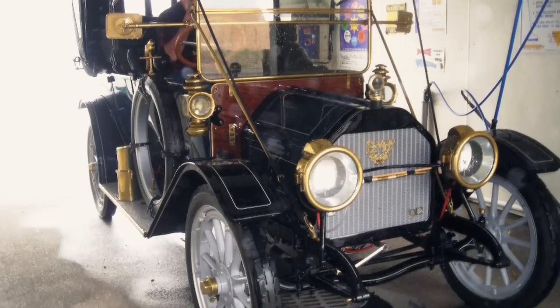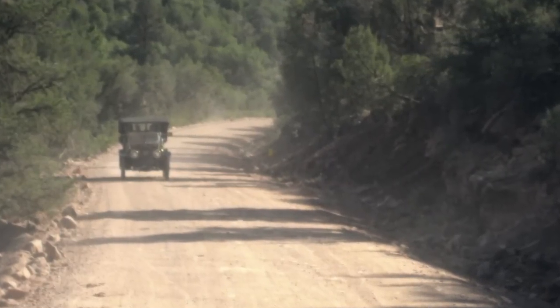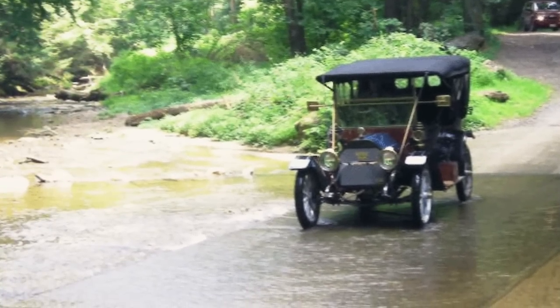We had the car shipped to California. It was not a race — we did maybe 100 miles a day. It was about 40 days and we did 4,200 miles. We had people hanging out of their cars as they went by taking pictures of us. They just couldn't believe the car ran, much less that we were driving that long a distance.